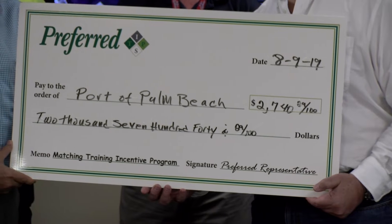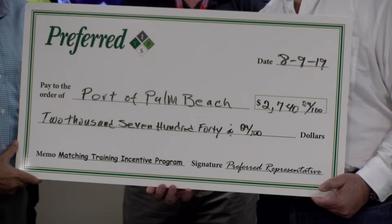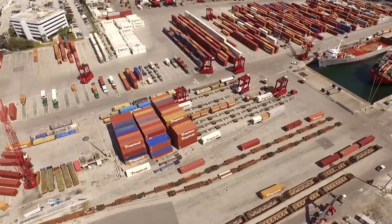The program simply works this way: if you purchase equipment during the policy year, we'll reimburse our members, such as the port, 50% up to a maximum of $5,000 per policy year.